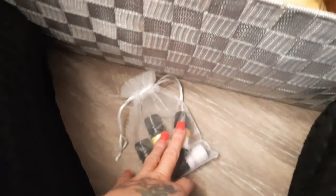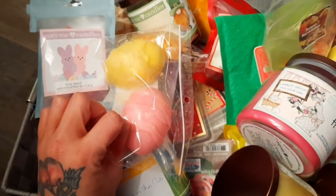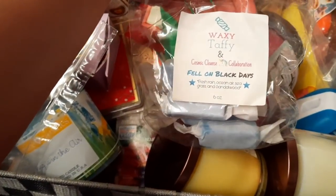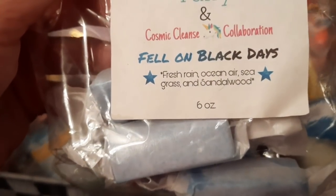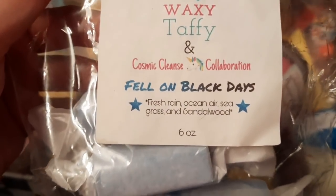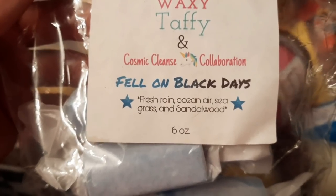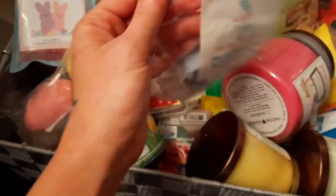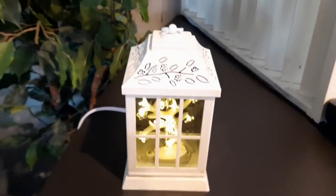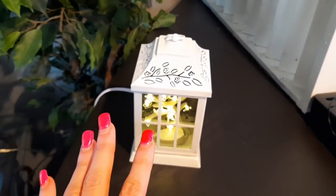These actually need to go into my kitchen where my oil diffuser is. I'm thinking I'll probably go ahead and burn these — this is from Waxy Taffy and this scent smells like fresh rain, ocean air, sea grass, and sandalwood. I've actually been burning this in my burner already, so we're just going to take this into the living room and put it in my wax burner. Here is my wax burner — I've got it on my bar over here in the corner.